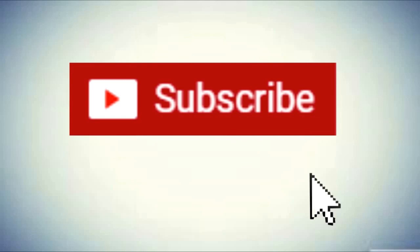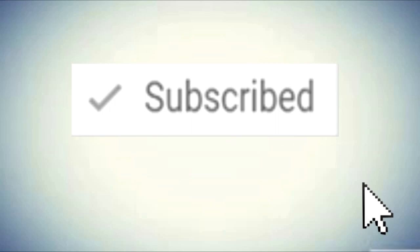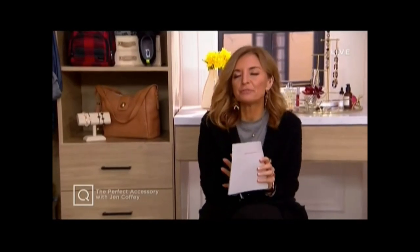Make sure to subscribe to this channel for more videos like this. Coming up: the perfect accessory. Hi everybody, my name is Jen Coffey.